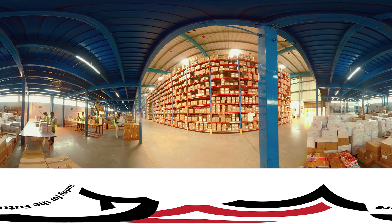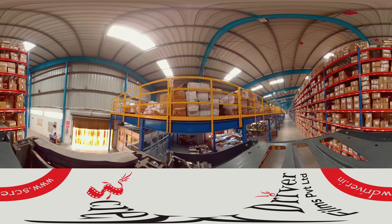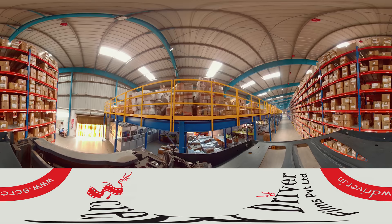As you enter the warehouse, on your left is the inward processing area where imports and fresh receipts are processed. The return processing area is located on the mezzanine floor.